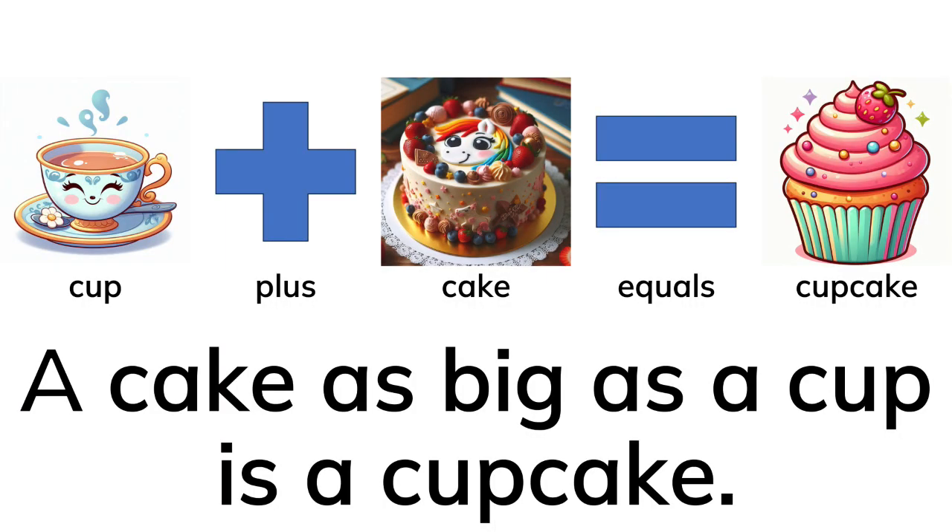Cup plus cake equals cupcake. A cake as big as a cup is a cupcake.